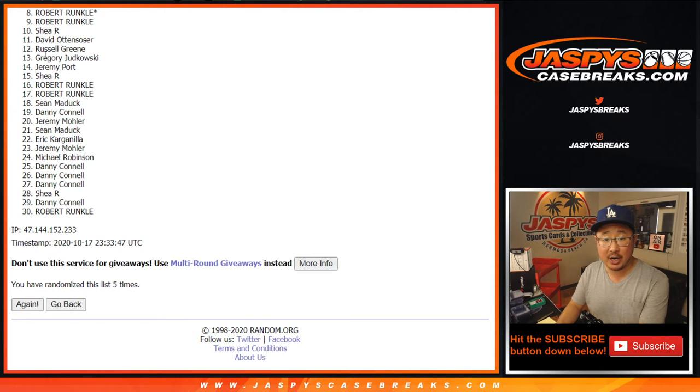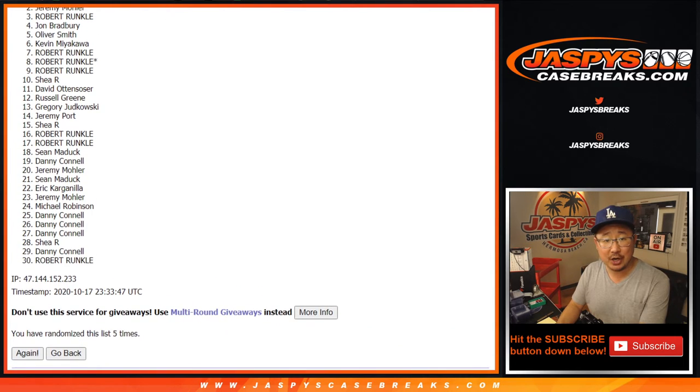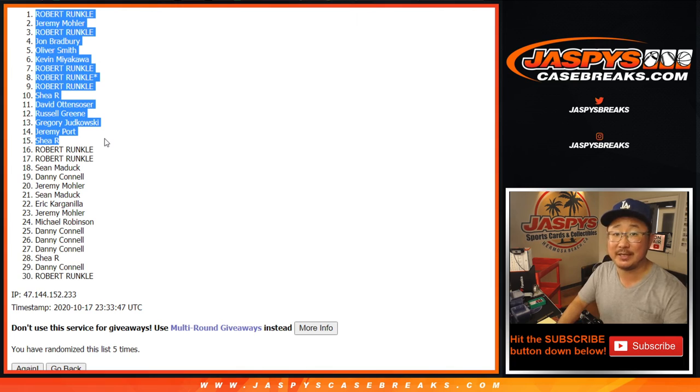And from 15 and up: Shea, Jeremy, Greg, Russell, David, Shea, Robert, Robert, Robert, Kevin, Oliver, John, Robert, Jeremy33, and Robert. Congrats to the top 15 right here — you're in opulence, coming up in a separate video right after this. JazzPeaceCaseBreaks.com. Bye-bye.